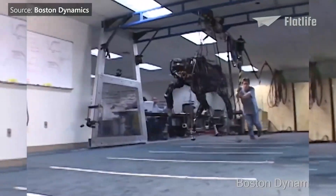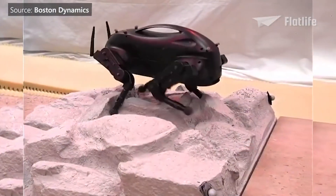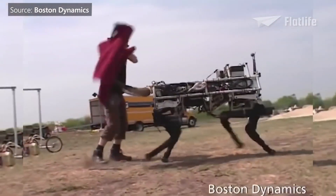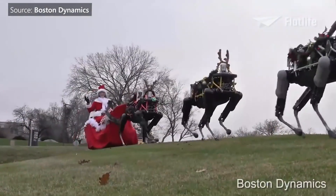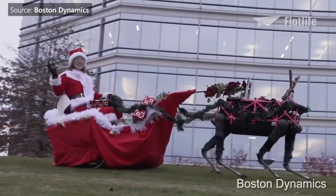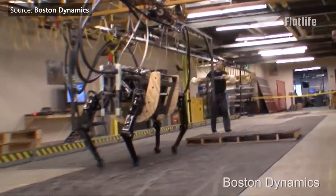Throughout the years, Boston Dynamics kept testing and improving Big Dog. Multiple iterations were made, including Little Dog, which just looks like a legged Wi-Fi router; Big Dog Olé, which could hopefully one day replace the tortured bulls in Spain; Christmas versions of Big Dog putting reindeer out of their jobs; and Alpha Dog, which could carry 400 pounds of payload on 20-mile missions in rough terrain.